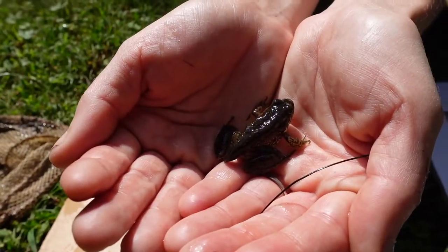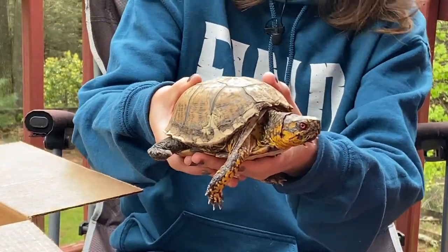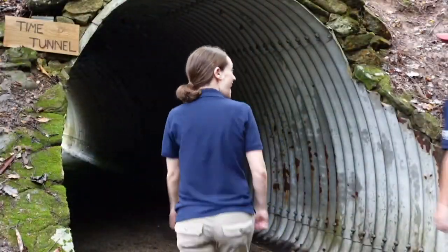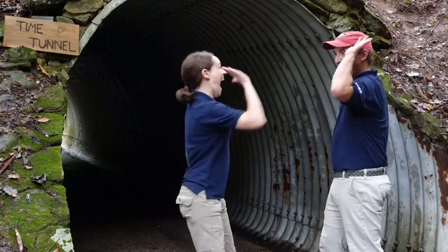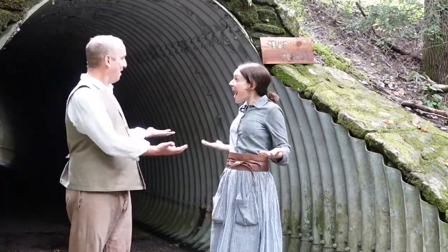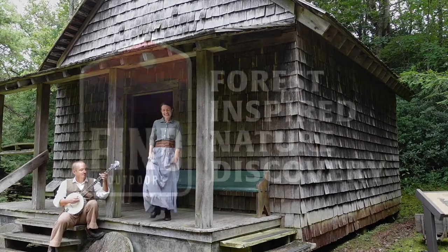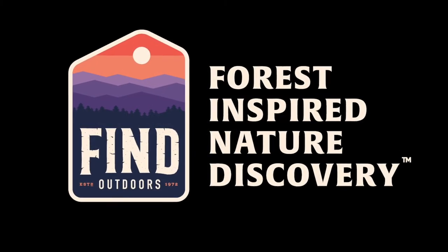Come on up the hill to the cradle of forestry. We got a real nice place here amongst the trees. History, nature, science — what more do you need? Forest-inspired nature discovery.